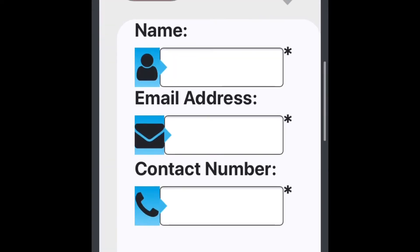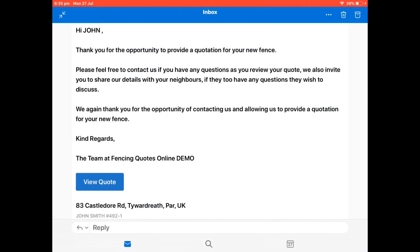The whole sales follow-up system is on autopilot, so once a customer completes a quote, they will be put into a sales follow-up funnel, receiving emails, SMS and phone calls. Fencing companies don't need to do anything more, as the system prompts customers to call the fencing company.